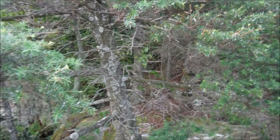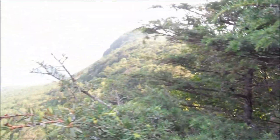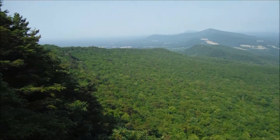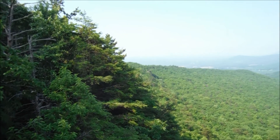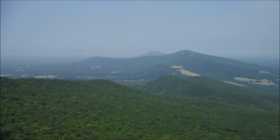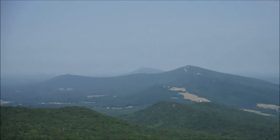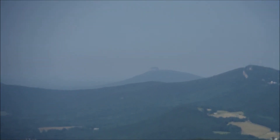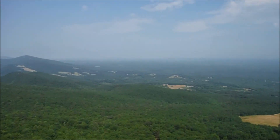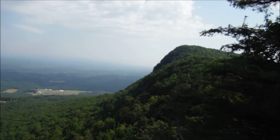Alright guys, fought some briars and slick rocks. Found this little rock chimney here and climbed up on it. Got this really awesome view here. Check it out. Quite hazy on the horizon. Look back towards Reuben Mountain, Saratown Mountain, and in the distance there, Pilot Mountain — hard to make out through the haze. And over to this direction you can see Moore's Wall there.